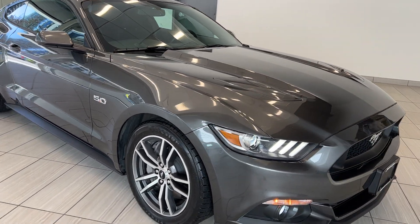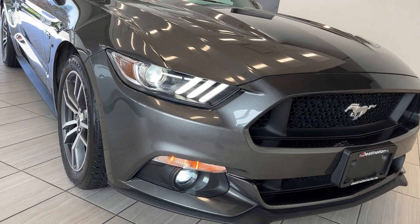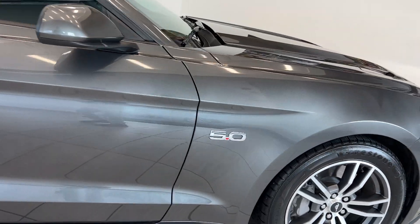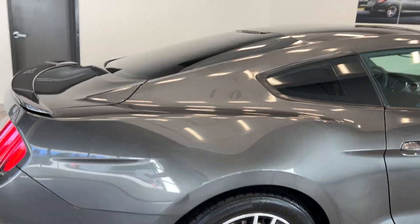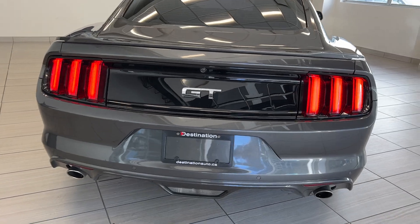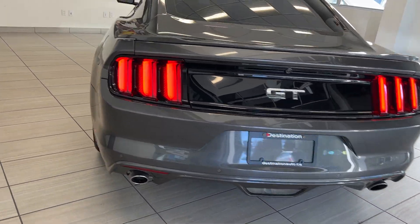We'll do a walk around and point out a couple of the nice features. You get the all LED headlights and fog lights, alloy wheels, five liter badge on the side, a smaller lip spoiler, and GT badging on the back with the dual exhaust. This thing sounds great.